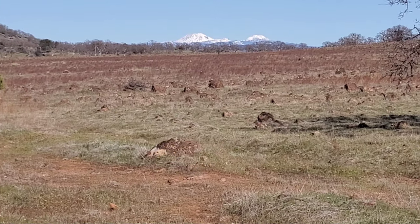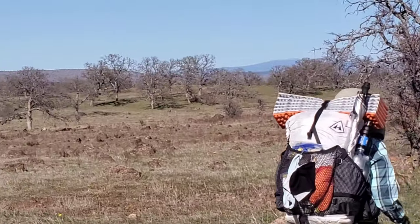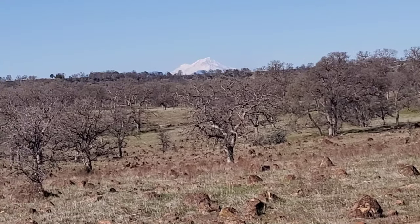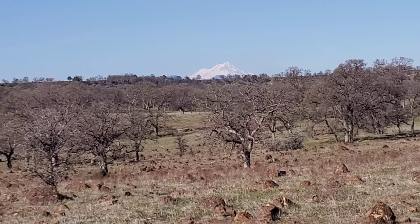There's Lassen Peak right there, and if we swing around, that's Mount Shasta. Pretty clear day.